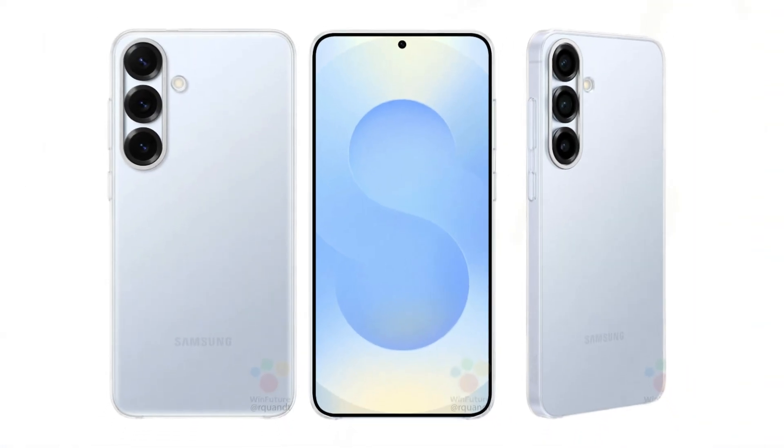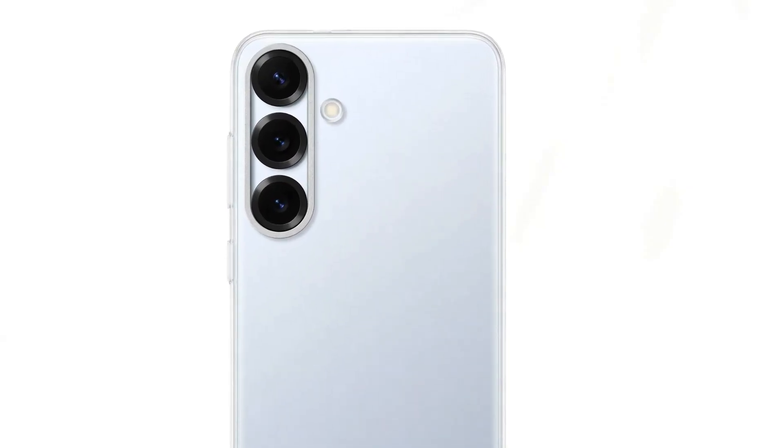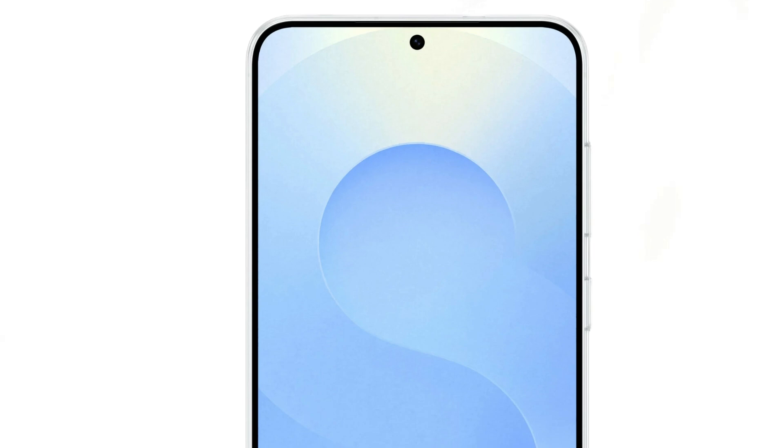The Qi2 standard incorporates a magnetic alignment system for faster, more efficient wireless charging, akin to Apple's MagSafe technology. In terms of design, the Galaxy S25 and S25 Plus closely resemble their predecessors with minimal changes. The camera rings on these models are slightly thinner, and the bezels have been further reduced to maximize the display area. Additionally, the Infinity-O cutout appears smaller, offering a cleaner look.